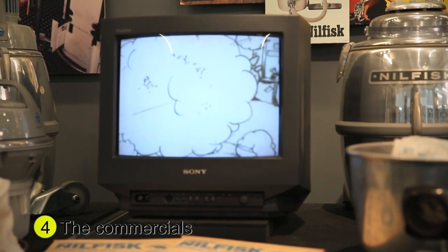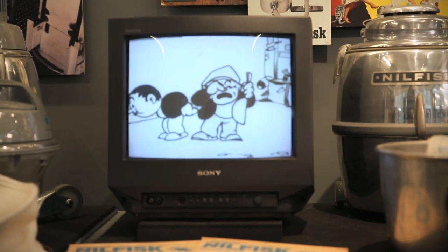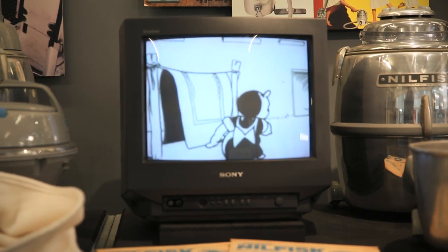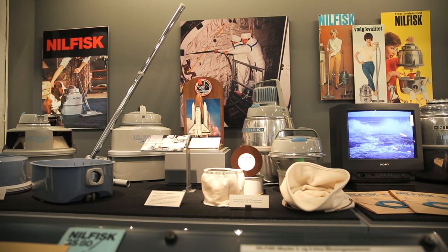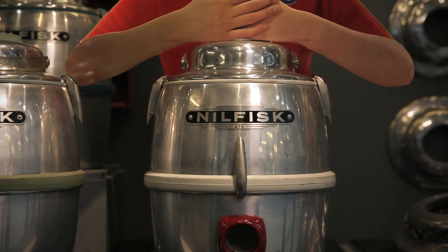This display case features a large number of film commercials in a wide variety of languages running on a TV screen. A number of cartoons, some very amusing, are also displayed. The world's very first cartoon commercial with both music and speech was almost certainly made by Nilfisk. The same display case contains the company's best-selling domestic vacuum cleaner, the G70, popularly known as the Keg on Wheels.